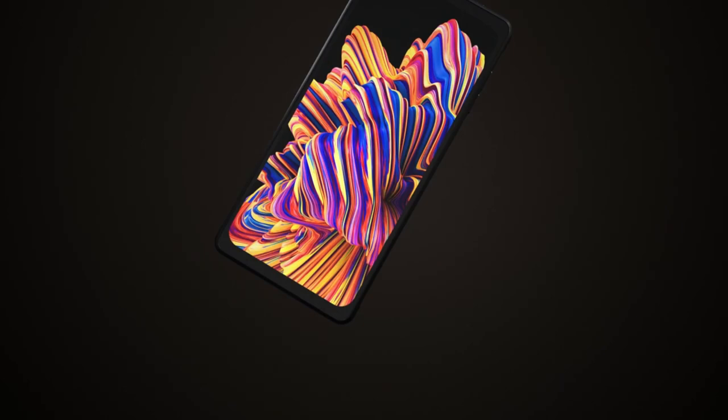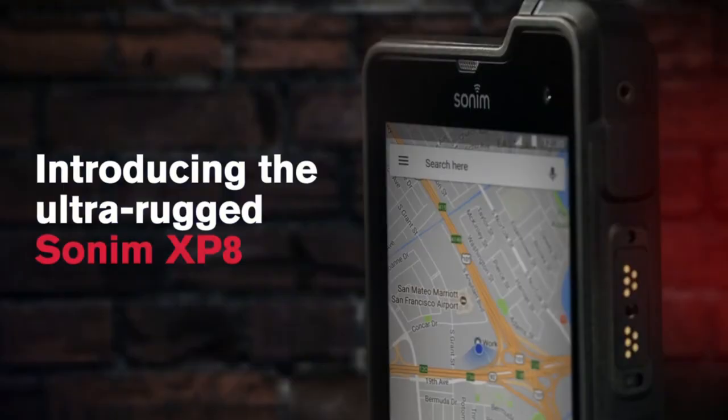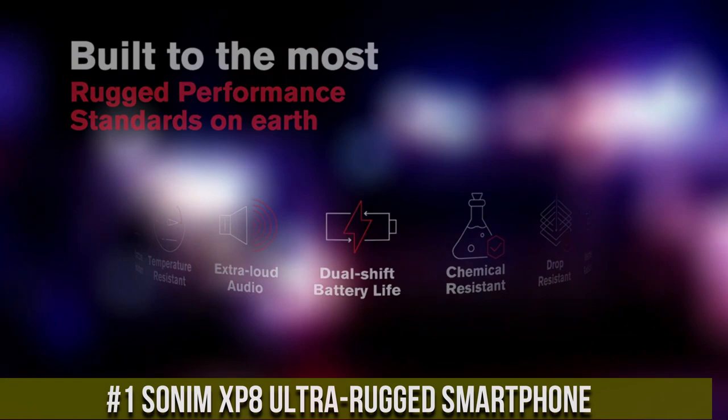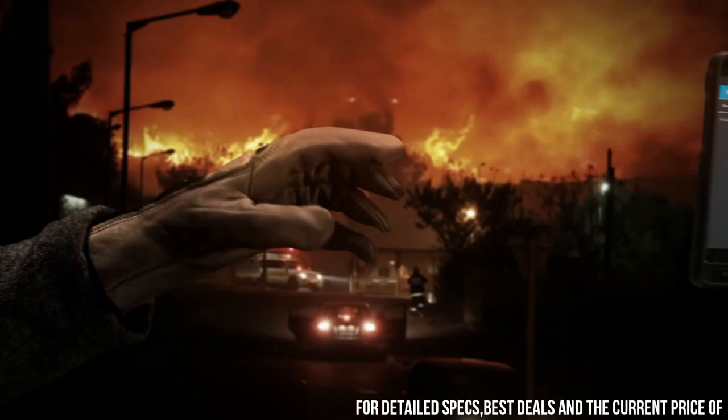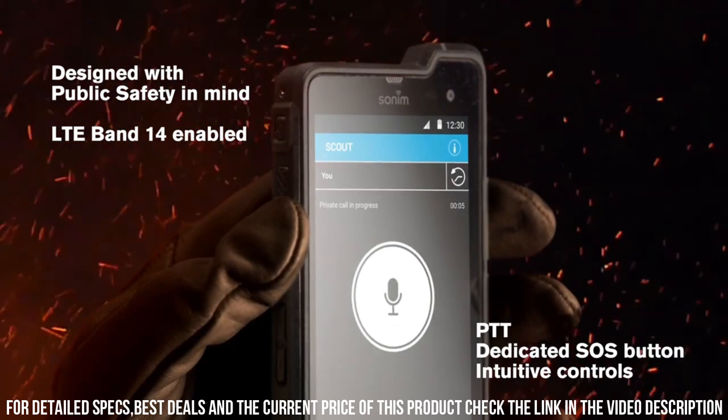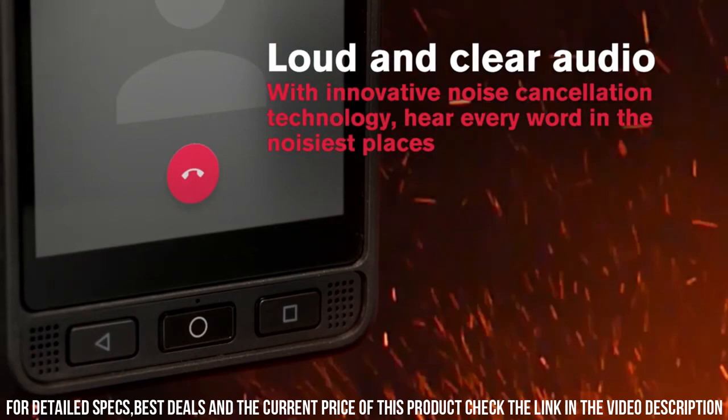Number 1. Sonim XP8 Ultra-Rugged Smartphone — the ultimate companion for those who work and play in extreme environments. Built to withstand the harshest conditions, this rugged device is MIL-STD-810G and IP68 certified, offering exceptional durability and water resistance. The XP8 features a 5-inch Gorilla Glass display that is glove-friendly and readable in direct sunlight. Powered by a Qualcomm Snapdragon 630 processor and 4GB of RAM, this smartphone delivers fast and reliable performance.